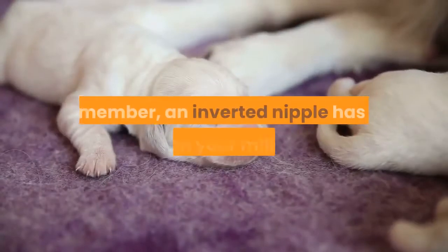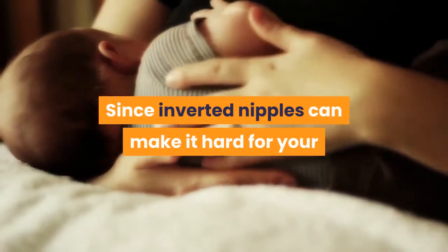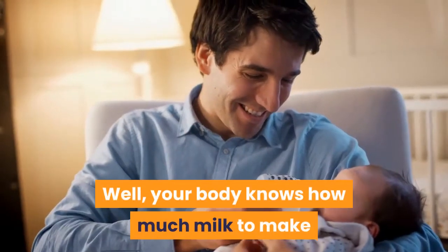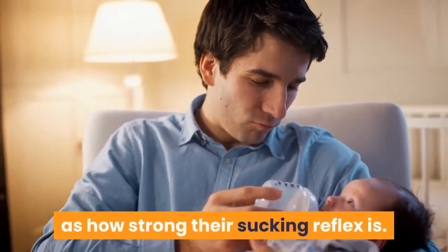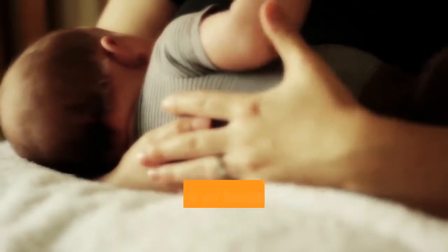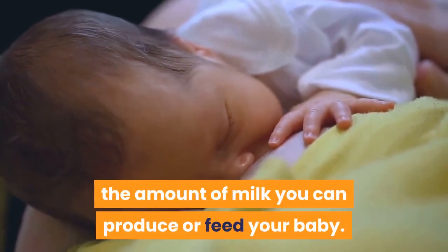Impact on milk supply. Remember, an inverted nipple has no effect on your milk ducts or on how much milk is produced or distributed to your baby. There's a small catch, though. Since inverted nipples can make it hard for your baby to latch onto your breast fully for feedings, they can disrupt the delicate supply and demand balance of breast milk production. Your body knows how much milk to make based on how long and how often your baby feeds, as well as how strong their sucking reflex is. An inverted nipple can be frustrating for a newborn who may not be able to latch onto the breast, so your baby may have a hard time demanding the right amount of breast milk supply to fill their belly. In this way, inverted nipples can reduce your overall milk supply, but by themselves, they don't directly influence the amount of milk you can produce or feed your baby.